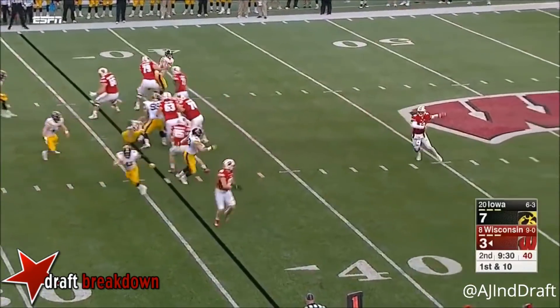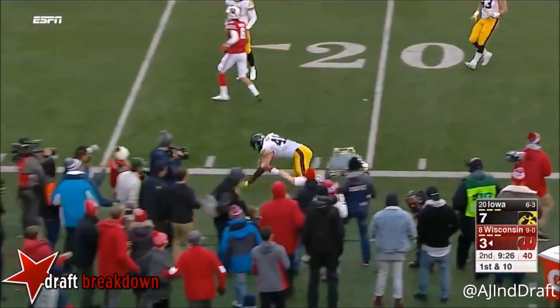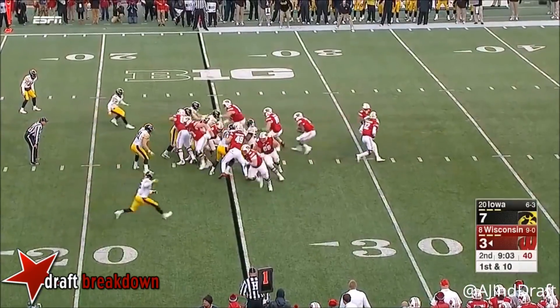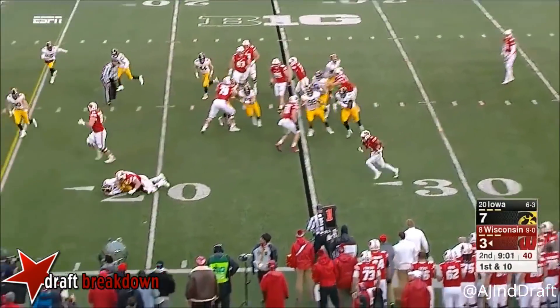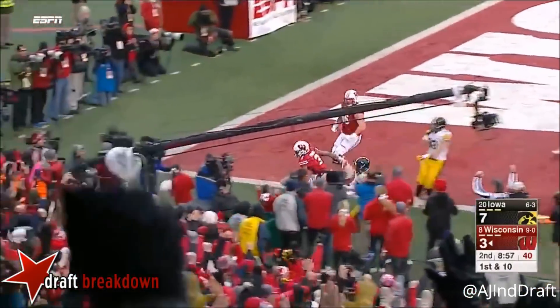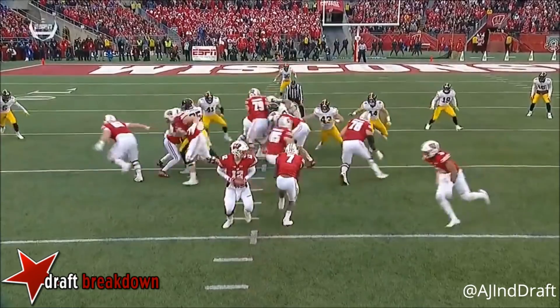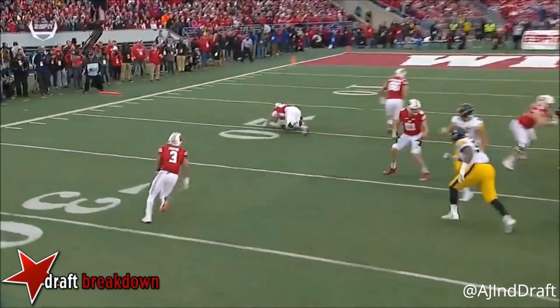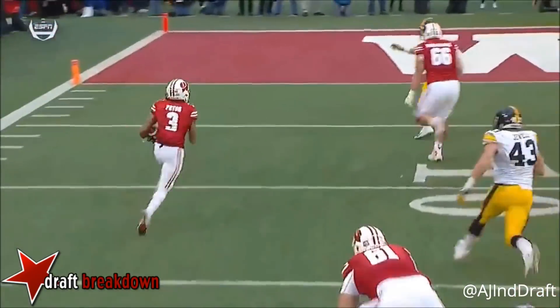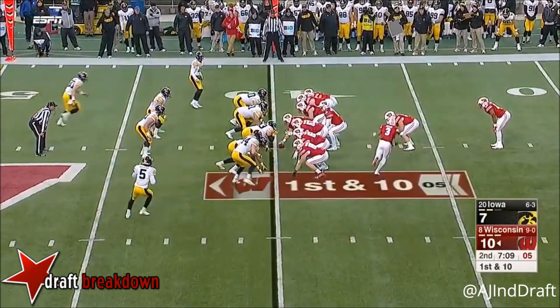Play action and here is Fumagalli on first down, and they come with the end around with Pryor — well blocked inside the ten, and score! He's gonna not only get out and lead this play, he is going to get a pancake block on the perimeter on the corner and just seal the edge for the touchdown. There won't be one left in town.